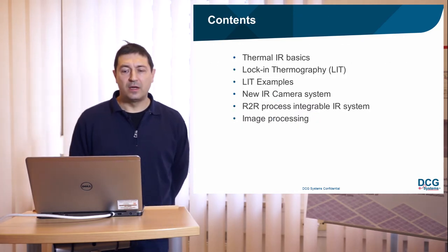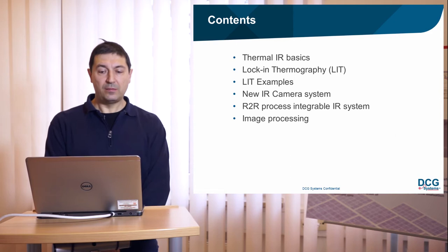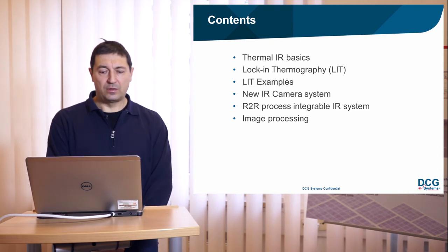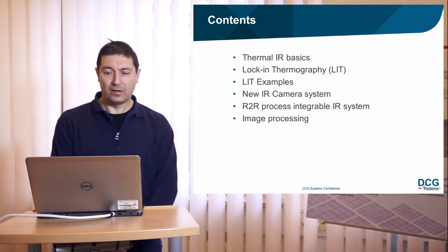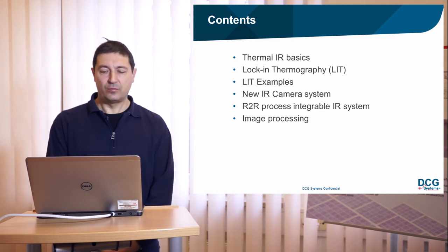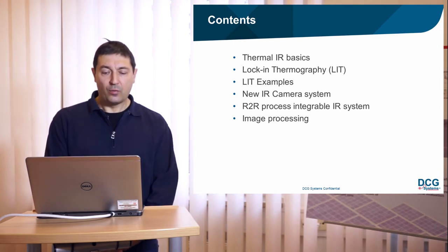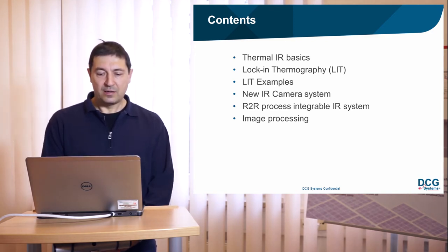Today I want to tell you something about thermal infrared basics, the lock-in thermography principle, and give some lock-in thermography examples. I will also describe the new high-speed infrared camera system which was necessary to develop in the project, show the roll-to-roll process-integrable infrared system we have developed, and explain how we process images so that a laser can deactivate the defects.